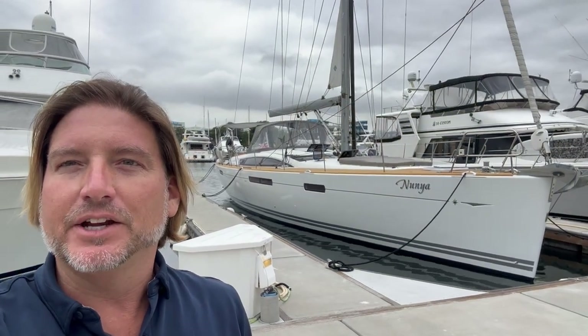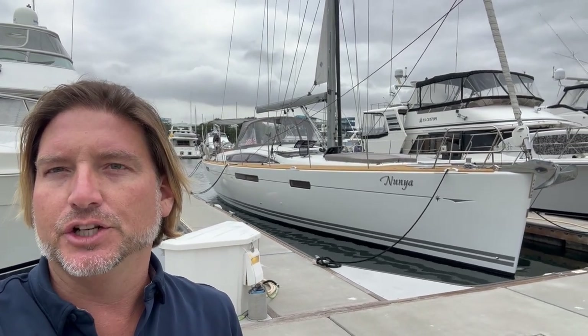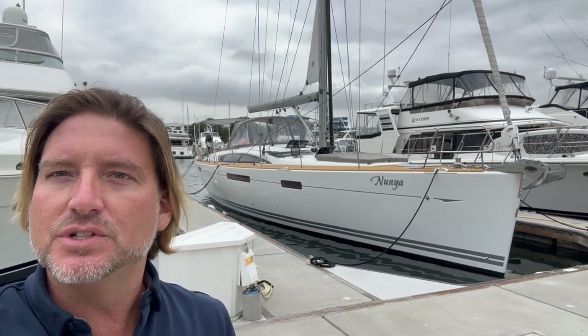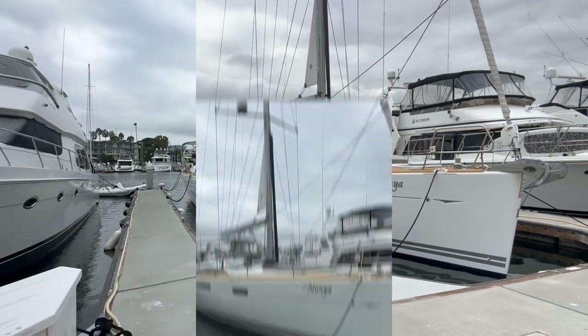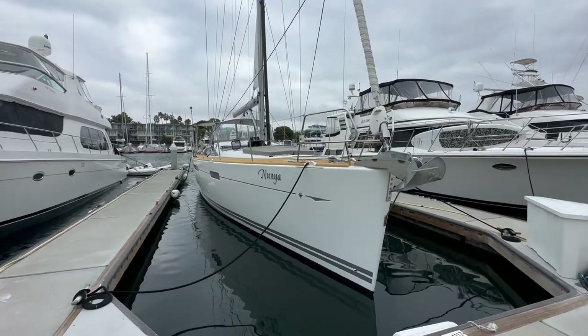Hi everyone, Ian Van Tile here. Behind me is a new listing of mine for a 2016 Jeanneau 58 yacht here in Marina del Rey, California. Let me show you some of the features and benefits that this particular vessel has to offer. Here we are looking at Nunya, the 2016 Jeanneau 58.